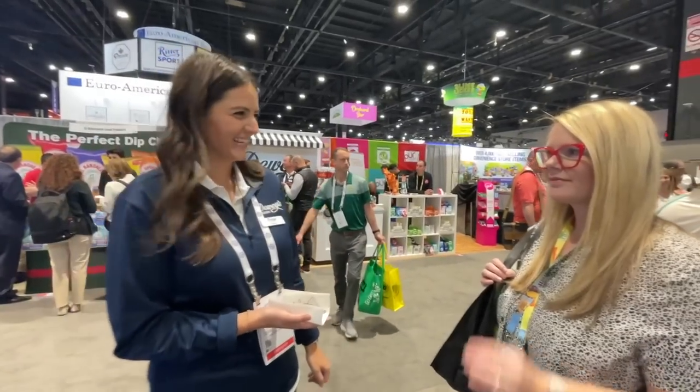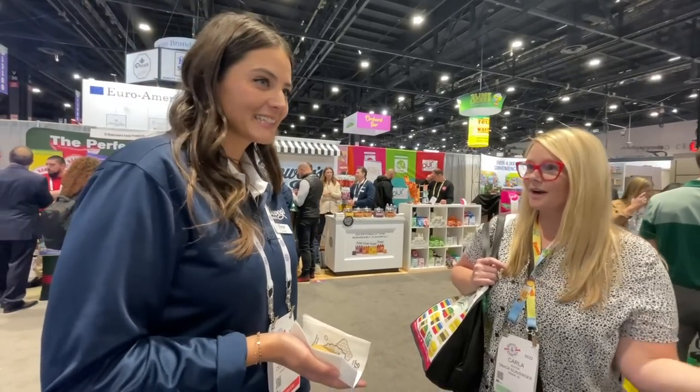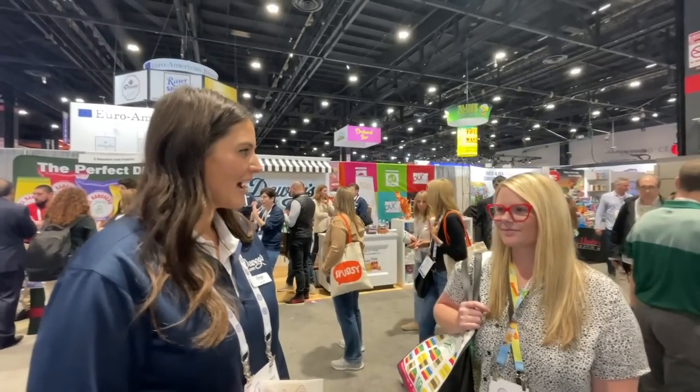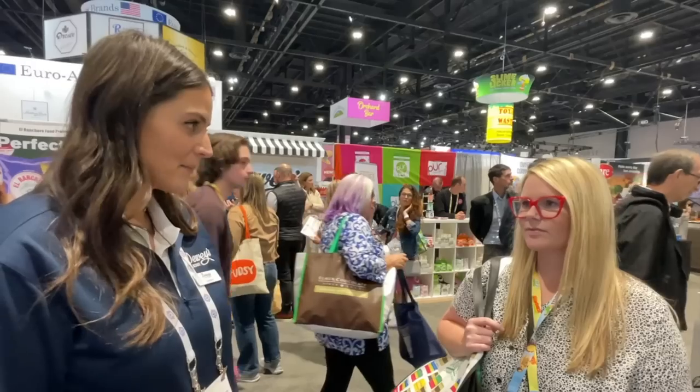Tell us a little about Dewey's. So Dewey's Bakery was founded in 1930 in Winston-Salem, North Carolina. I've been in Winston-Salem my whole life, so I grew up with Dewey's. We are most known for our retail bakery, which is in Winston-Salem. We make cakes, and it's been a tradition for many families. And we've also had Moravian cookies.